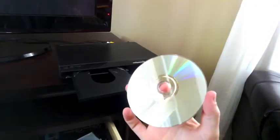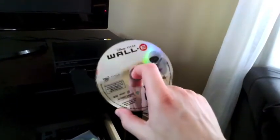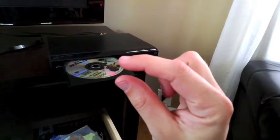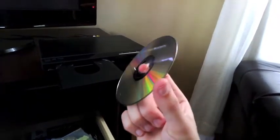DVDs relied on lasers that were in the red or infrared part of the visible spectrum. Newer technology like Blu-rays actually uses blue colored lasers. Blue light has about half the wavelength of red light, which means you can store the data even closer together, and so a single disc can contain more than twice the amount of information that it did before.